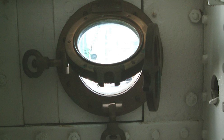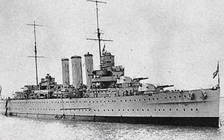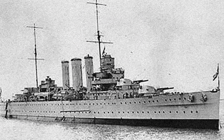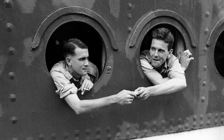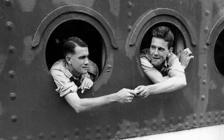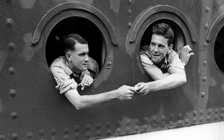From providing critical light and air to aiding in escapes during emergency scenarios, portholes are clever bits of kit that are still made for ships across the world, even though their history goes back hundreds of years. Today, let's take a look at — and not through — portholes. How they work, where they came from, and how they were used on the world's most famous liners.